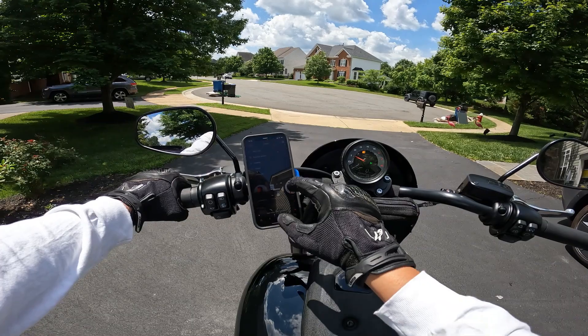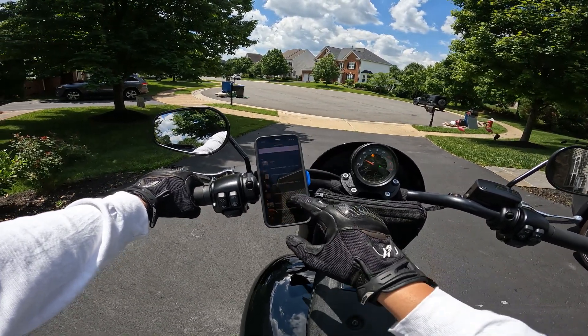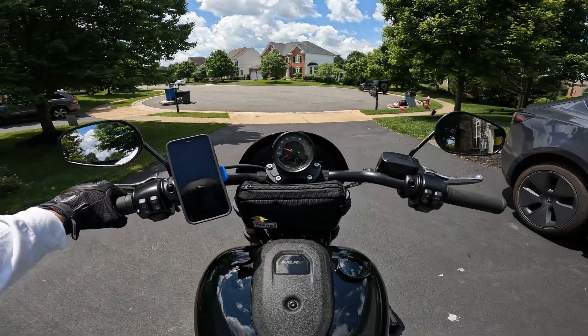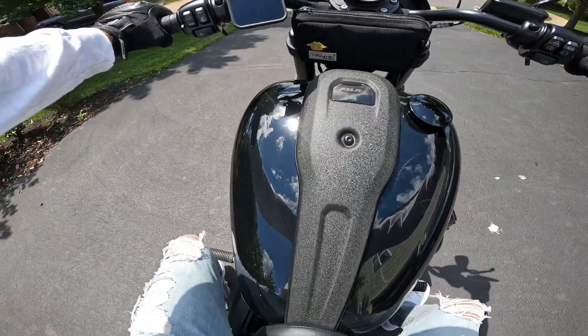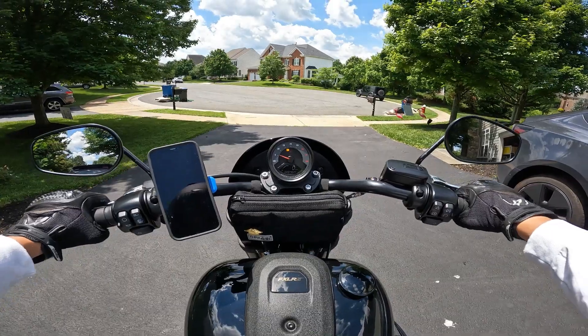It's stock pipes right now. I haven't planned on doing a slip-on yet — I've got 464 miles on it right now, close to the 500-mile mark I need for the engine break-in period.